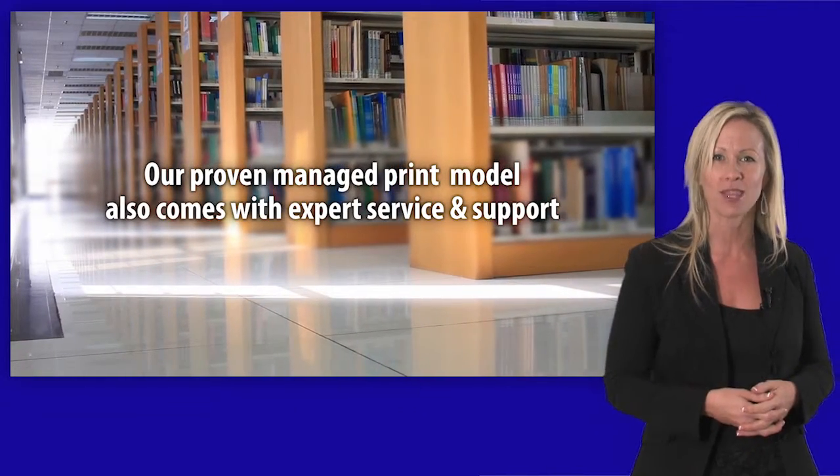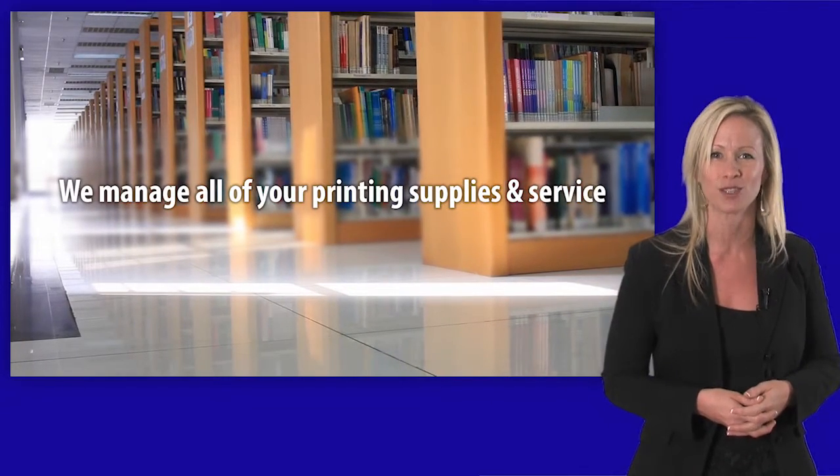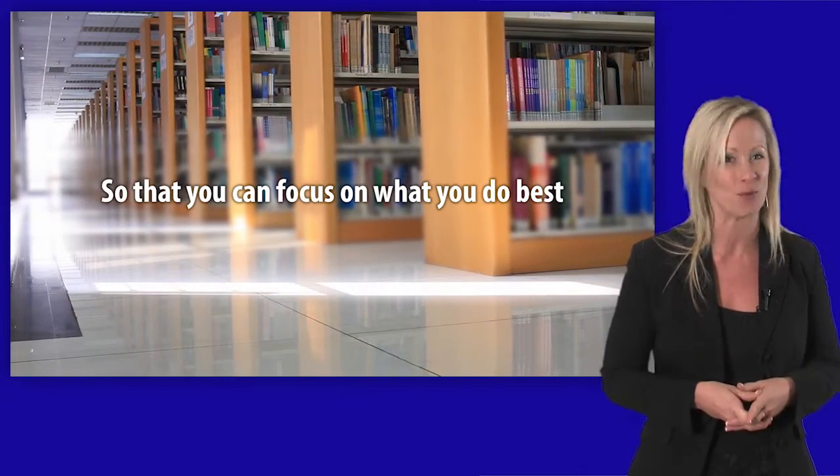Our managed print model also comes with expert service and support. We manage all of your printing supplies and service so that you can focus on what you do best.